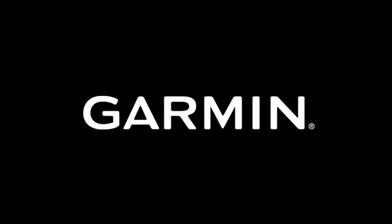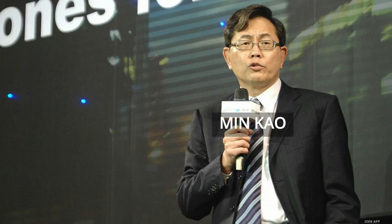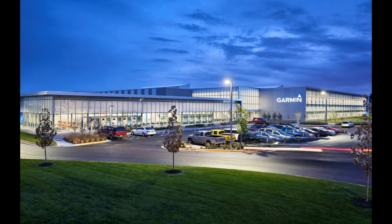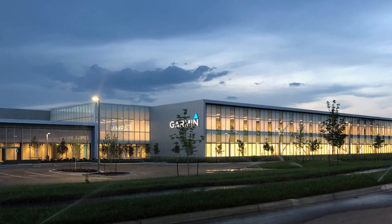Garmin is an American-Swiss-domiciled multinational technology company founded in 1989 by Gary Burrell and Mincao in Lenexa, Kansas, United States, with headquarters in Olathe, Kansas. Since 2010, the company is legally incorporated in Schaffhausen, Switzerland.